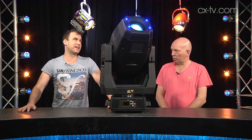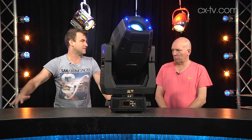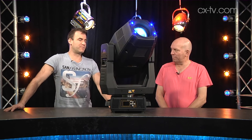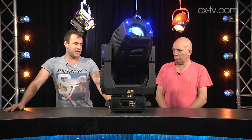The rated lifespan is impressive — you're still getting more than 70 percent output at 50,000 hours, which is years. The SolarSpot Pro is definitely a big jump up from its predecessor, and it's a good thing.